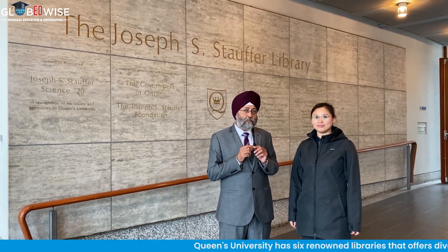So I am in front of Joseph S. Staffers Library of Keynes University. It's the Arts and Science Library.